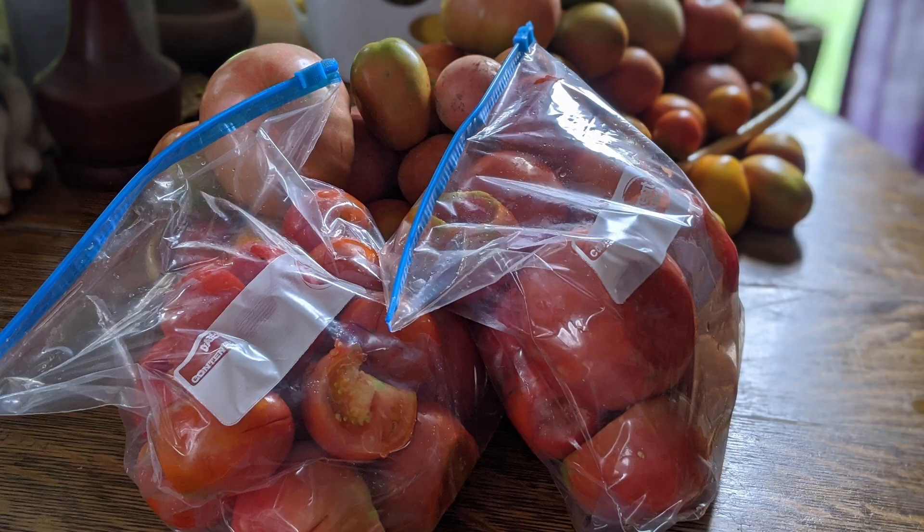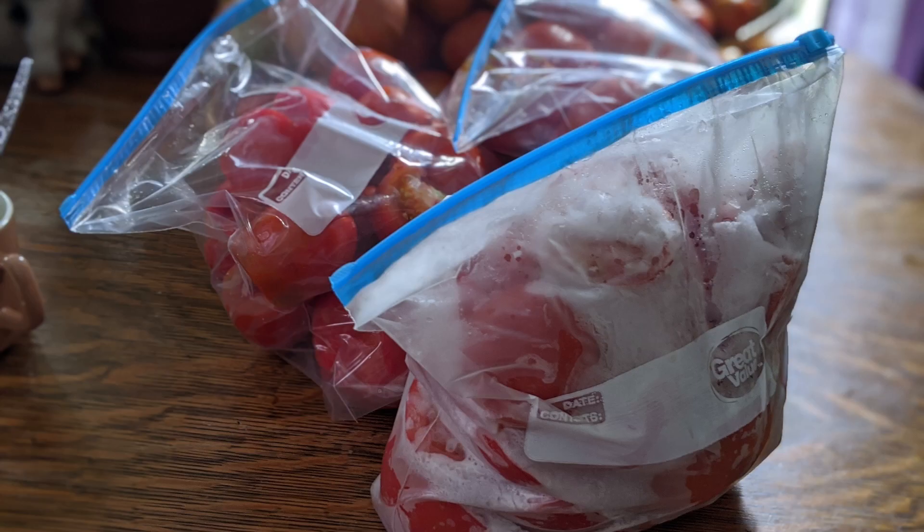I definitely suggest the freezing method if you have tomato plants that aren't all fruiting at the same time, or if you have too many and don't have time to can them. Score and core them, throw them in a freezer bag, and freeze them until you're ready to use them. When fall rolls around you'll have time to do the canning then.